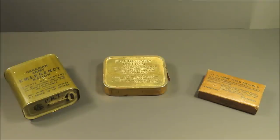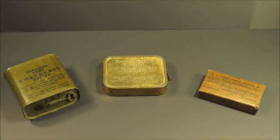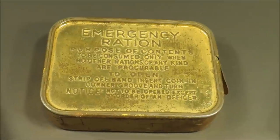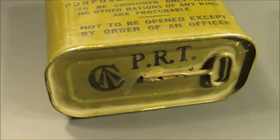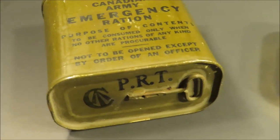These are the army issued emergency rations used by the Canadian, British, and U.S. during World War II - the U.S. Army Field Ration D, the British Emergency Ration, and the Canadian Army Emergency Ration. This one has the Canadian Broad Arrow Mark and PRT, which is a manufacturer's lot code.